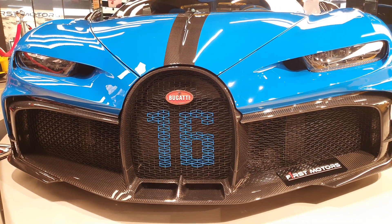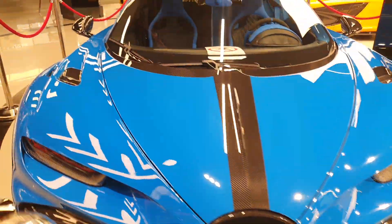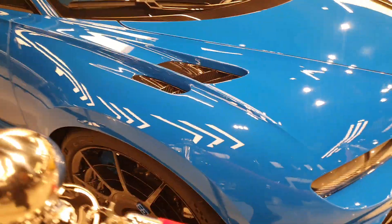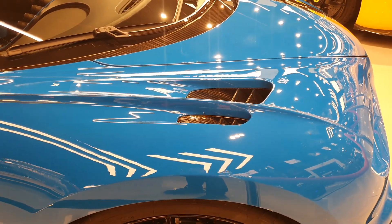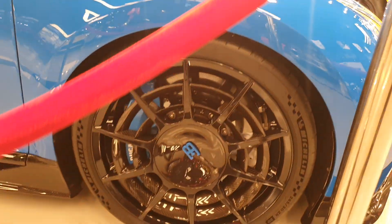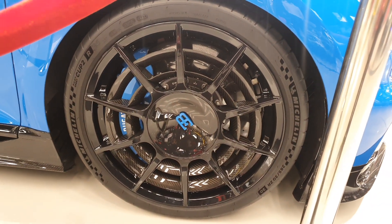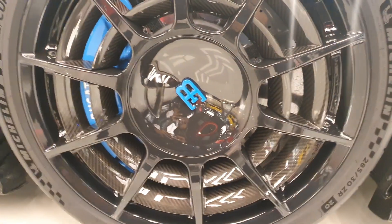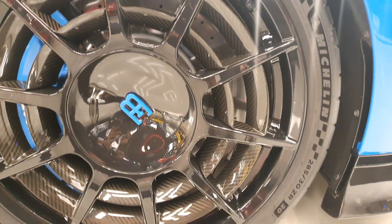Certain cars can be ordered differently — like this one has the number 16 printed on the grille. Maybe some cars don't have it; I've seen a Chiron Pure Sport without it as well. There are vents on the front fenders to let air out when the front wheels are spinning. The wheels on the Pure Sport are also different, and this particular model has extra carbon fiber rings going around it — I haven't seen this on every car.